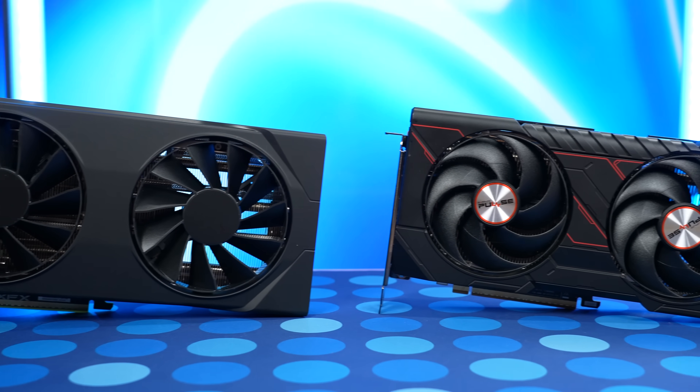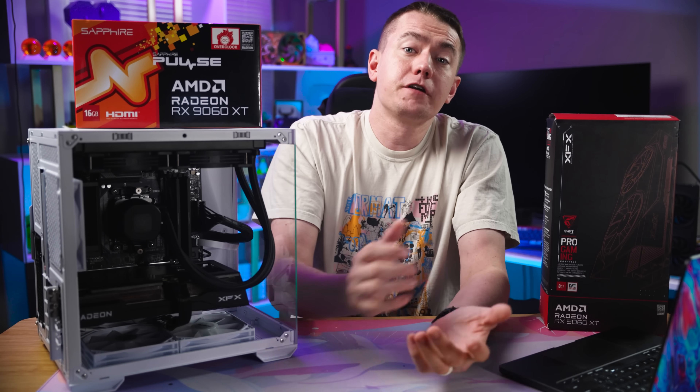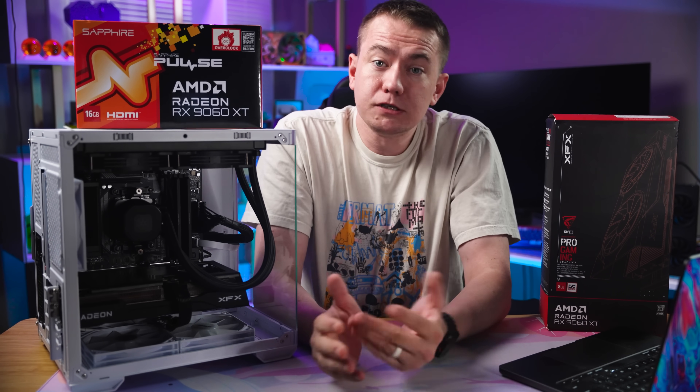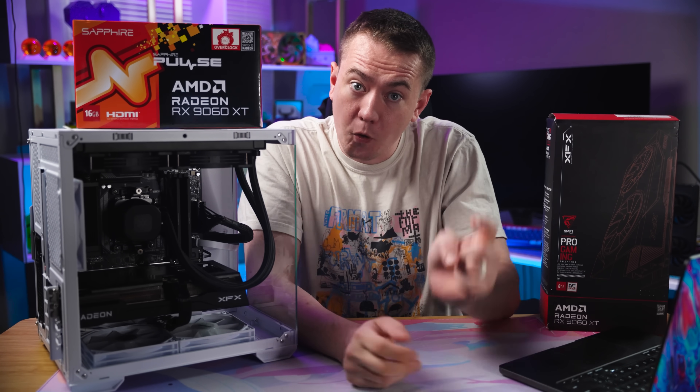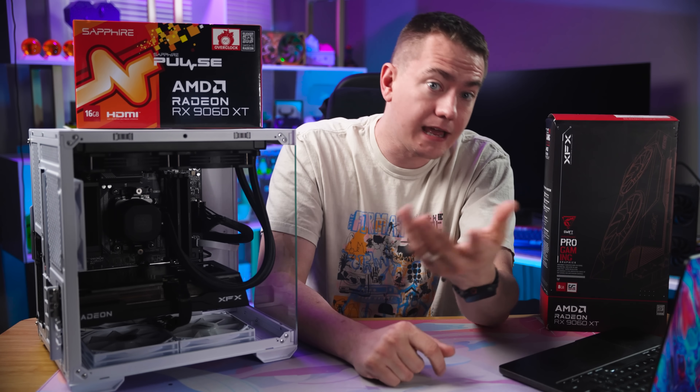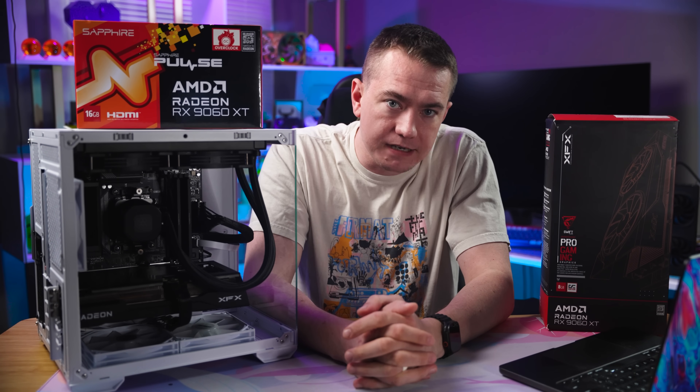Last but certainly not least, the 9060 XTs. If you're interested in any of the parts we used, be sure to take a look at the affiliate links below. And if you want to enter the giveaway for this build or one like it, head on over to our Twitch channel for all the details.